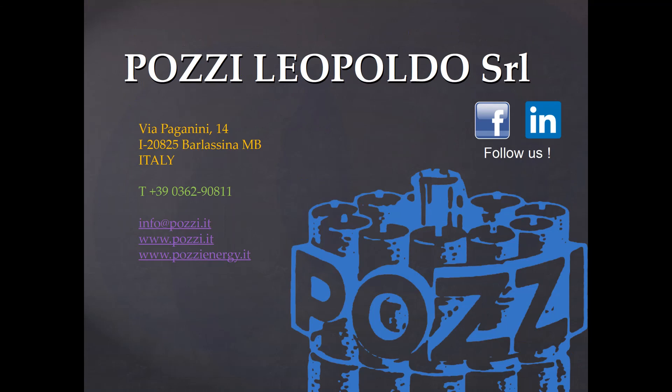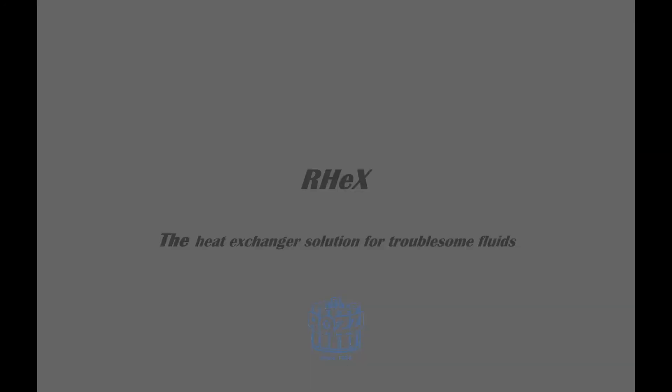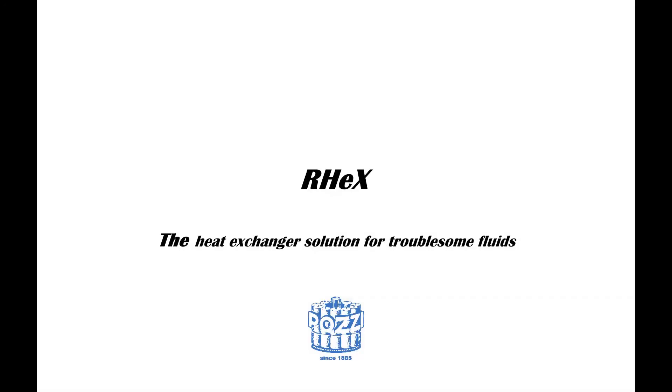You can read more on RECs on its dedicated website PozziEnergy.it. On Pozzi.it you can learn about all of our products. Do not hesitate to contact us for additional information. Thank you for watching this introduction on RECs, the only patented and proven solution for heat recovery from troublesome fluids.